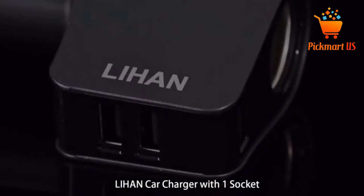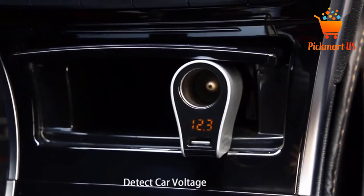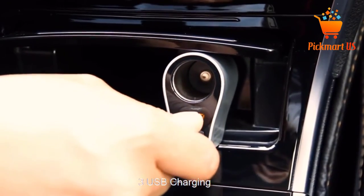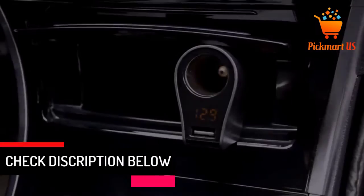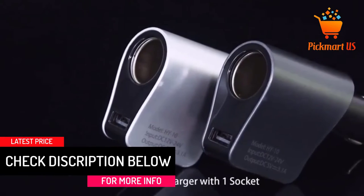This device also boasts a multi-protect safety system. In other words, it can deliver protection against overheating, short-circuit, overcharging, among others. The adapter also features an all-in-one compact design that makes your car neat. For quality assurance, this cigarette lighter adapter includes a one-year money-back guarantee.